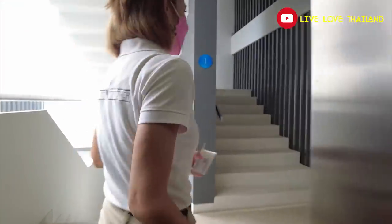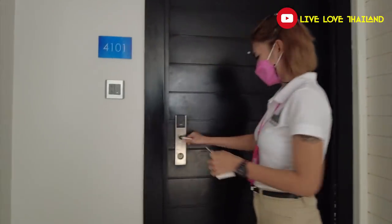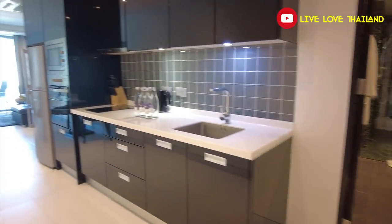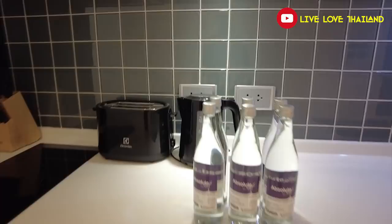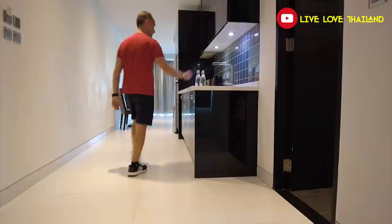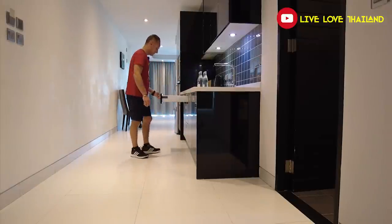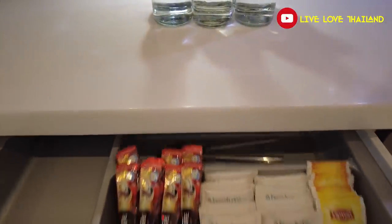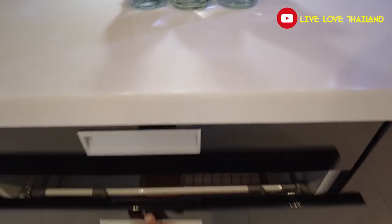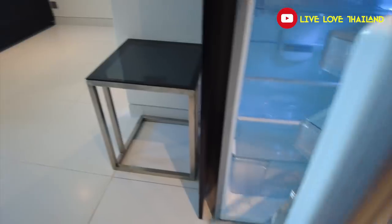Here we are — the best part of this resort — our room. Welcome to my room! It's so beautiful and huge. There is a complete kitchen with complimentary water bottles, all the amenities you need to cook. If you love cooking, this is really nice for a long stay — it's just like a condo. There's also a big refrigerator.